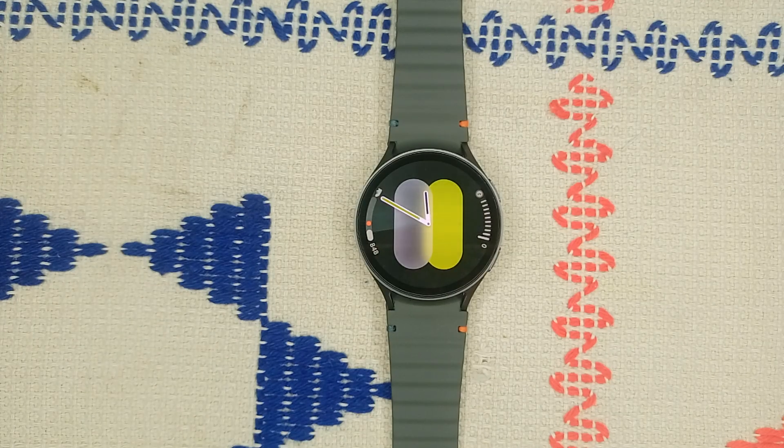Hello guys, welcome back to our YouTube channel. In today's video we will see how to fix Samsung Galaxy Watch 7 not getting text messages. Without wasting your time, let's get started.